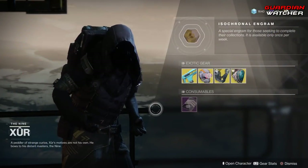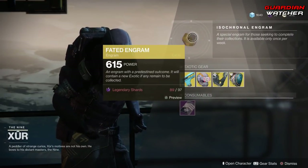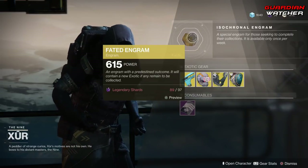For your Consumable items, we have the Five of Swords, which is for your Nightfall Challenge, as well as the Fated Engram, which still does not give you Forsaken Exotics.